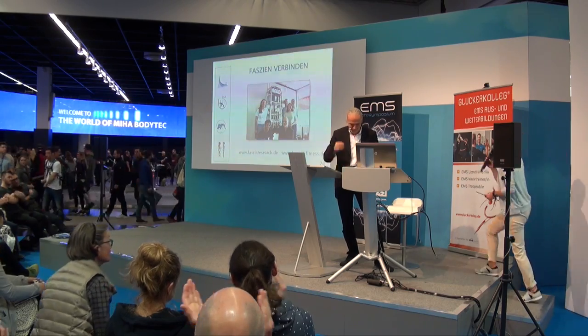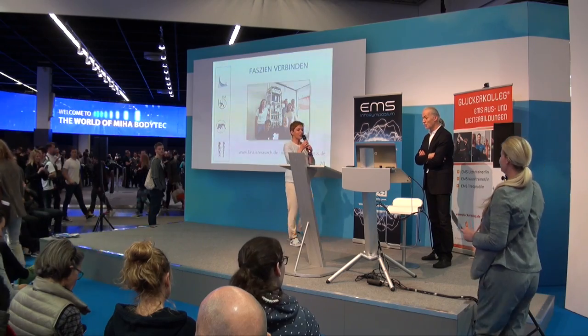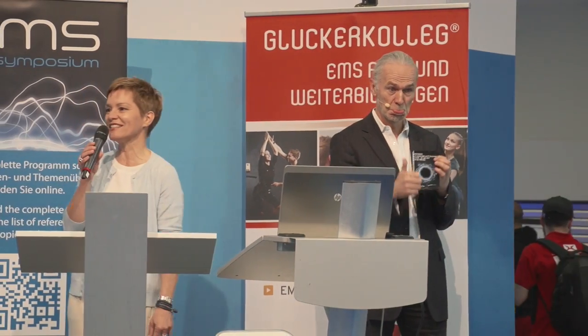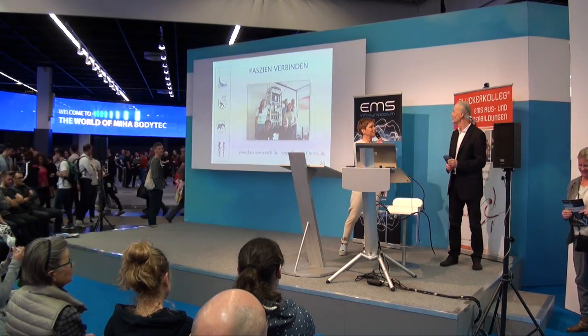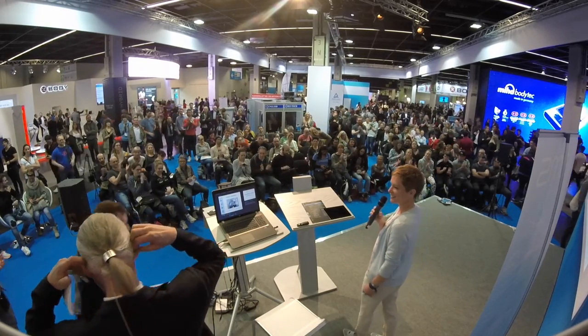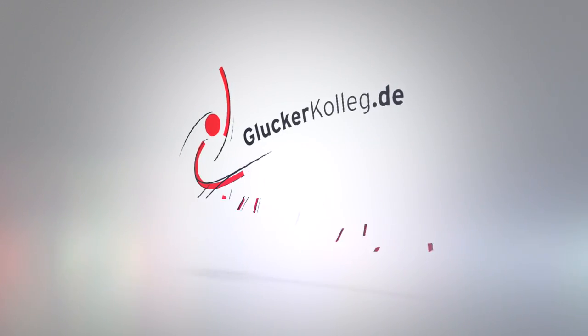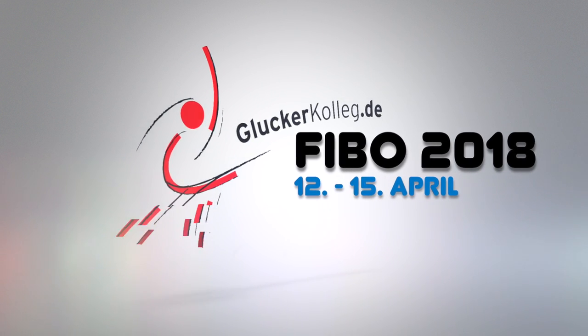Robert Schleip — thank you very much. He always rocks the whole room — the fascination amongst the audience. You too have received the award. It was a really very good presentation. You witnessed his last presentation during this EMS symposium. Thank you very much.